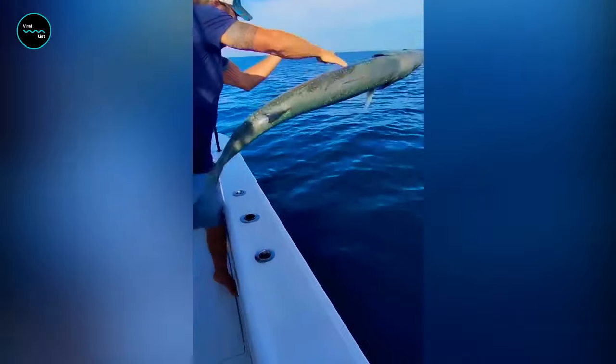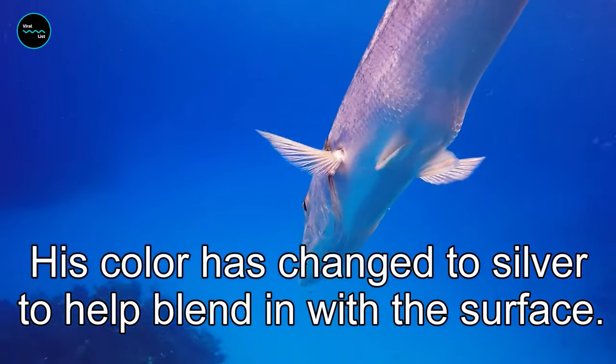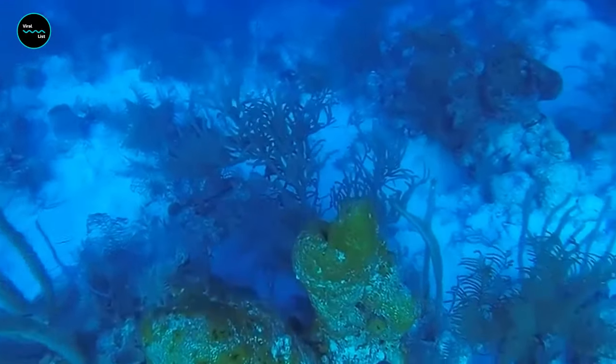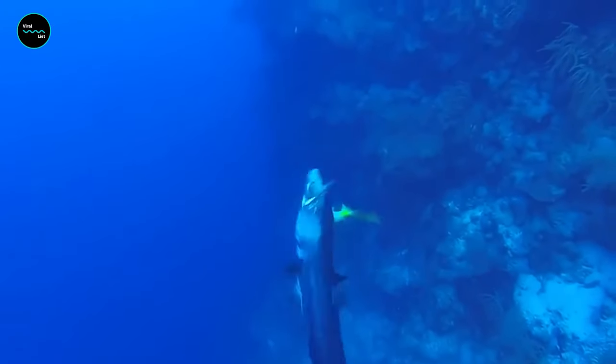Juvenile Barracudas can change their color to camouflage with their surroundings. This smart move helps them merge with the environment, making it difficult for predators to locate them. Barracudas, especially the juveniles, love to hang out around coral reefs, mangroves, and sea grass.